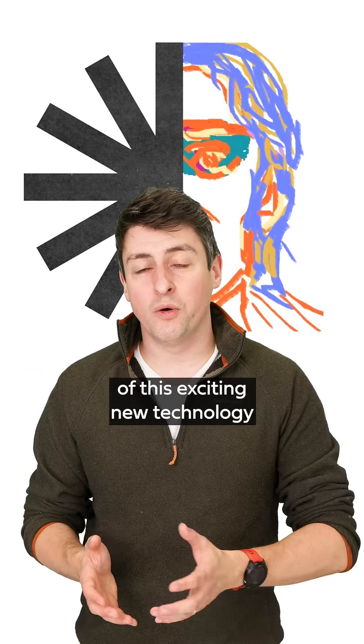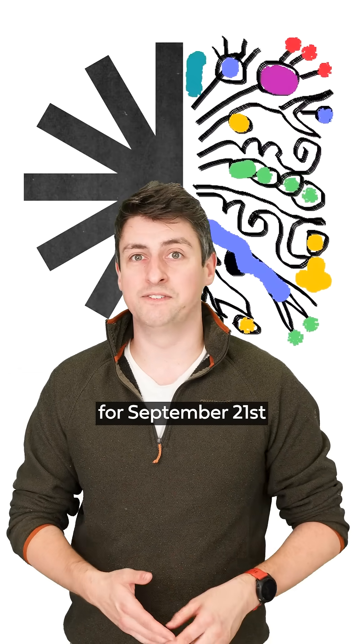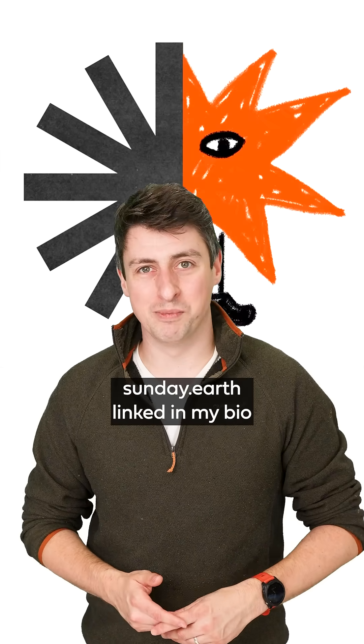To help celebrate the power of this exciting new technology, over 300 events are planned for September 21st, Sun Day. You can learn more by going to sunaday.earth, linked in my bio.